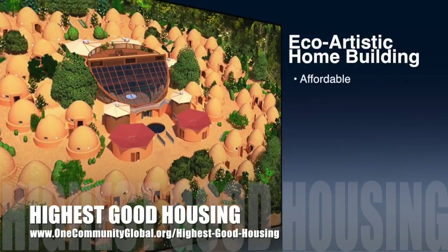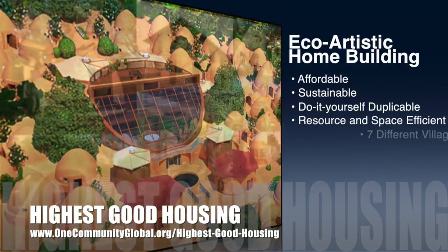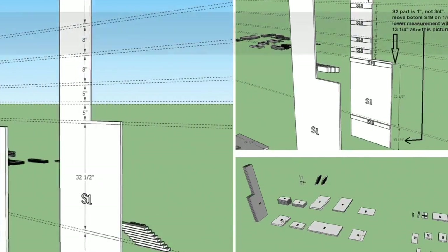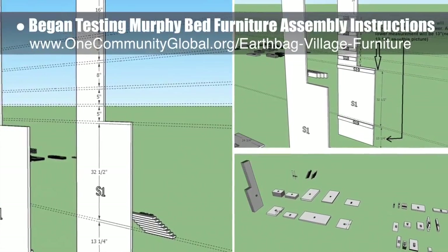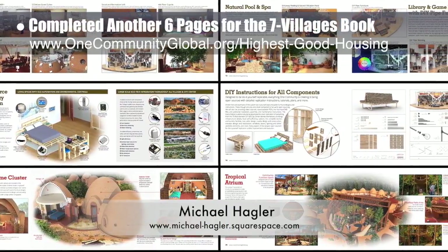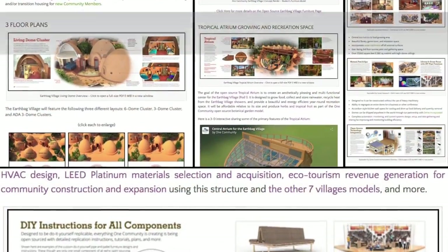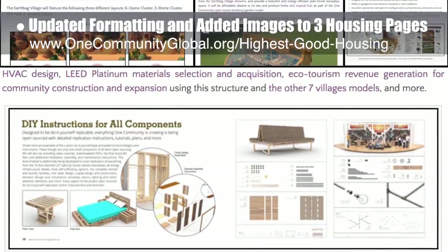One Community's approach to highest good housing is eco-artistic home building that is affordable, sustainable, do-it-yourself duplicable, resource and space efficient, and consists of seven different sustainably constructed village models. This week, the core team began testing the open-source Murphy Bed Furniture Assembly instructions for the back changing and storage area by building it in SketchUp 3D and noting mistakes as we go — you can see some of this work in progress here. The core team, working with Michael Hagler, senior graphic designer and artist, also completed another six pages for the seven villages book we're developing. You can see these finished pages here. We also updated the formatting and added images to the EarthBeg Village Pod 1, Tropical Atrium, and Duplical City Center webpages.